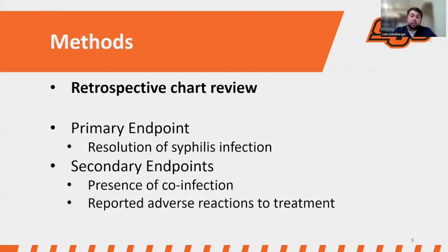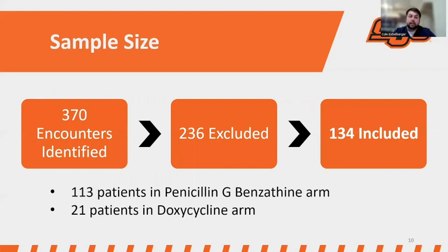Looking at the methods: it was a retrospective chart review. The primary endpoint was resolution of syphilis infection, with secondary endpoints being the presence of co-infection and reported adverse reactions to treatment. Our sample size started at 370 charts; we excluded 236 and ended up with 134 — 113 in the penicillin G arm and 21 in the doxycycline arm.